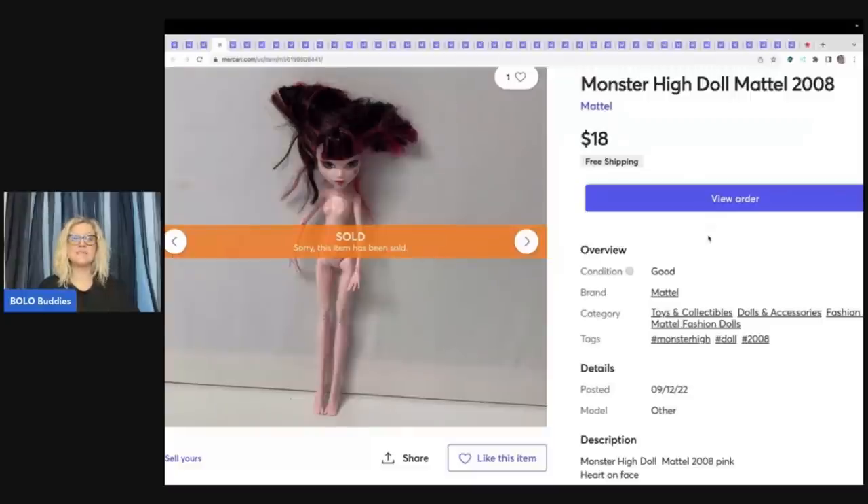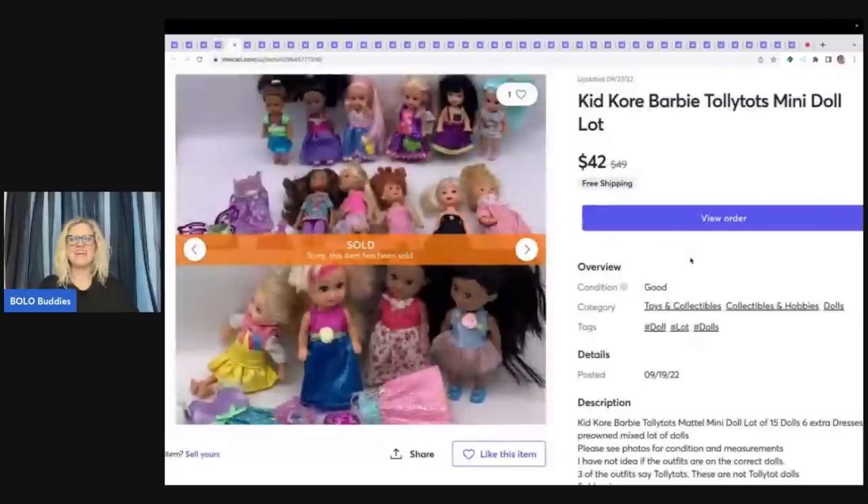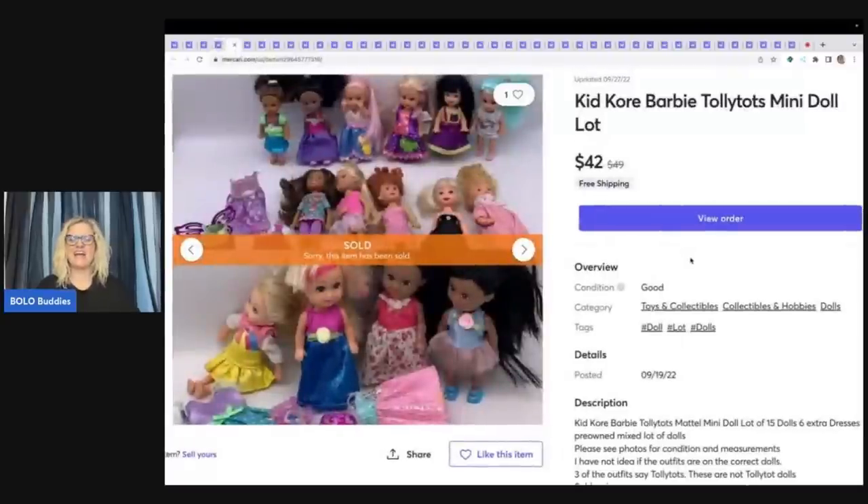I sold this girl with the Crazy Hair for $18 free shipping, picked her up in a lot of Monster High dolls from a thrift store mystery box. A lot of them had marker all over them and were a complete mess — these were the nicer ones. Would you believe the ones that were all scribbled on and TLC sold faster than the ones in good condition? I had them priced cheaper, but they sold for $42 free shipping. If any of you remember that video with the marker dolls, let me know in the comments.